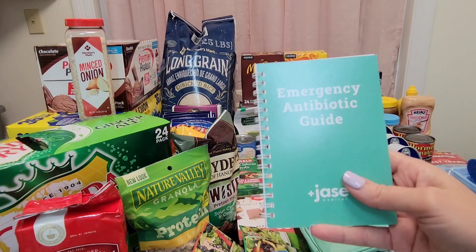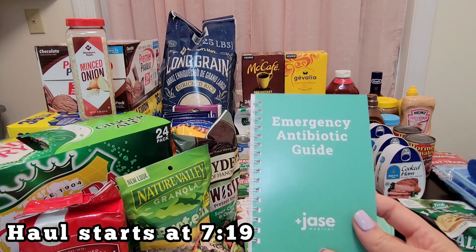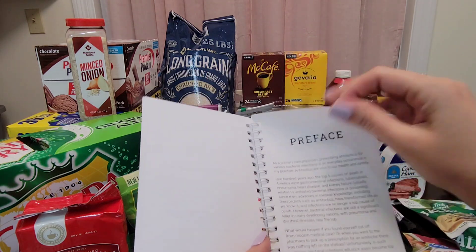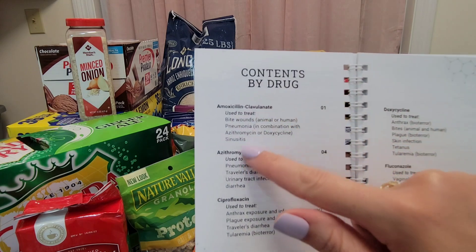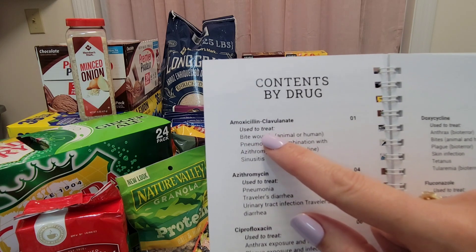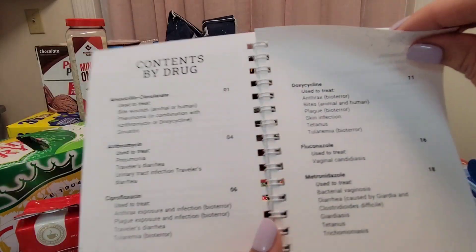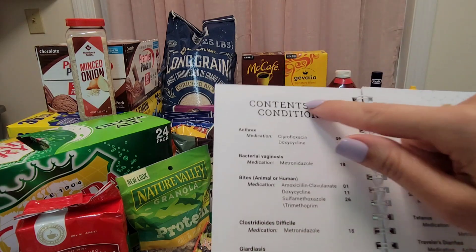This is the booklet — look how cool this booklet is. When you have questions or come across an emergency where you need these antibiotics, this is your emergency antibiotic guide from Jace Medical. It's a very nice book, very easy to read, very straightforward. This is your contents by drug — so like the amoxicillin right here, which is used to treat bite wounds, pneumonia, and so on. You can also view contents by condition.